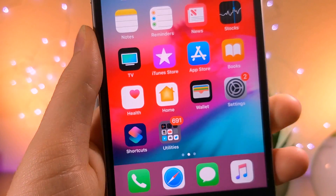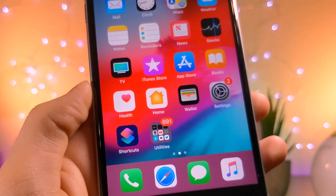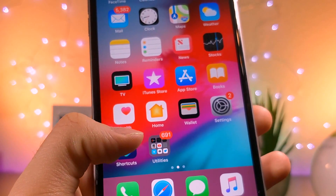What's up everyone, this is Otaku's Tech and today I'm going to be showing you how you can secretly take photos without people noticing. Let's get started.